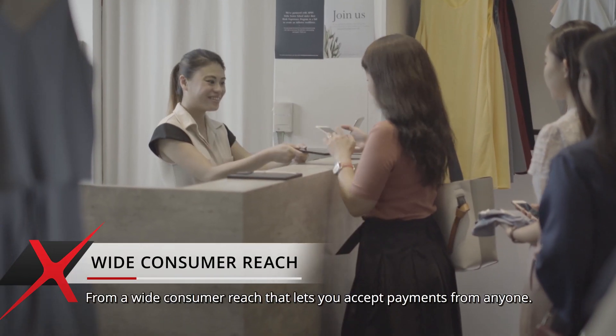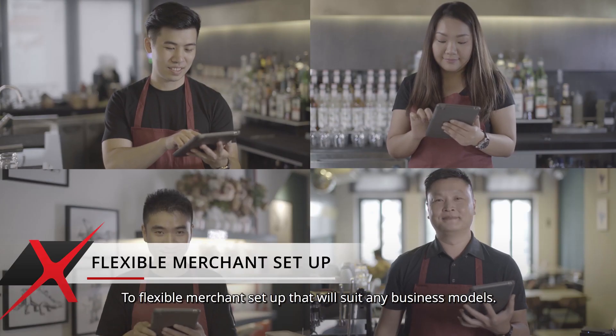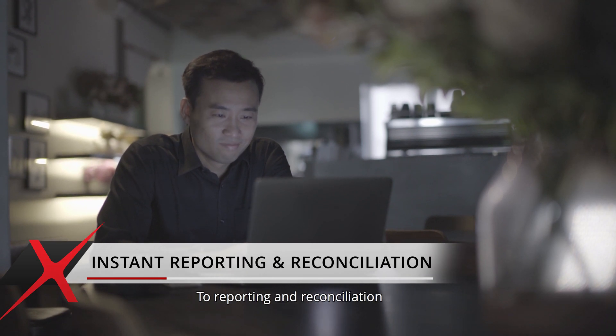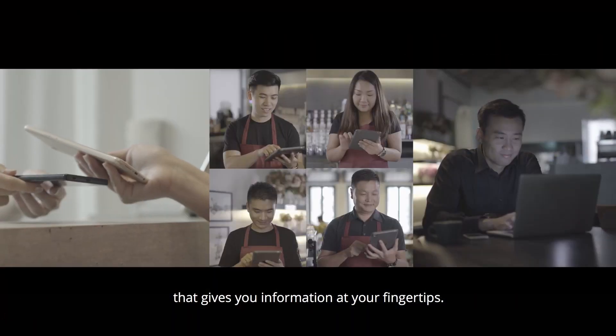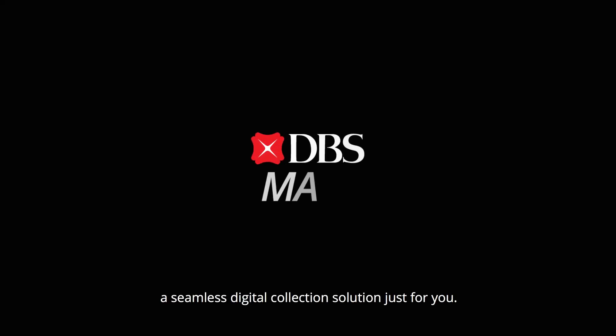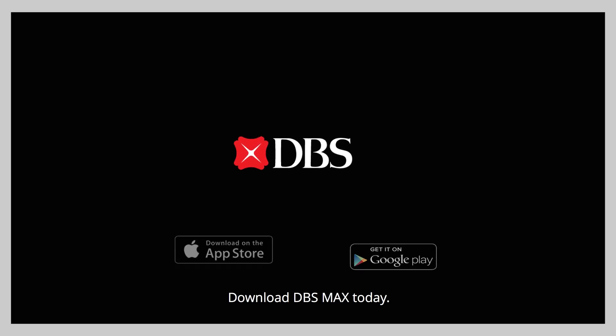From a wide consumer reach that lets you accept payments from anyone, to flexible merchant setup that will suit any business models, to reporting and reconciliation that gives you information at your fingertips — we built Maxx, a seamless digital collection solution just for you. Download DBS Maxx today.